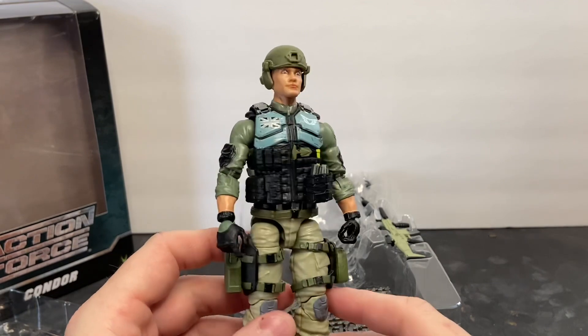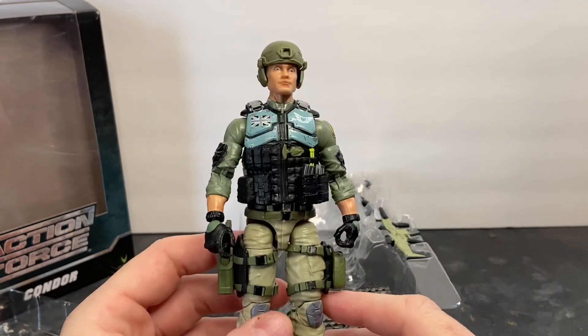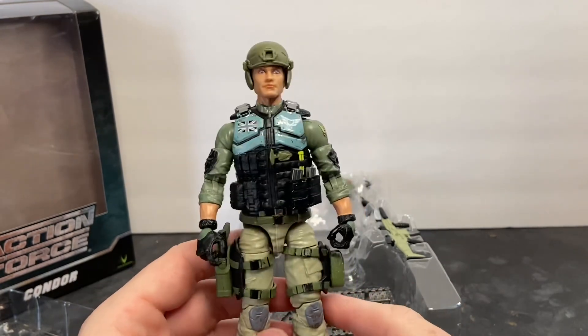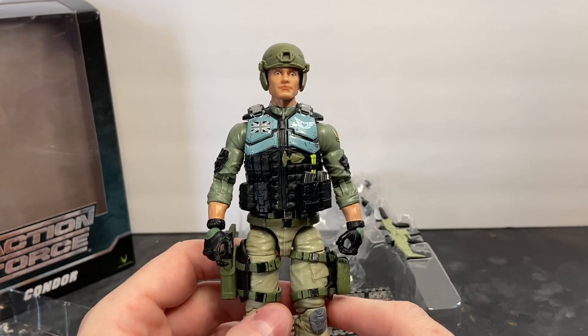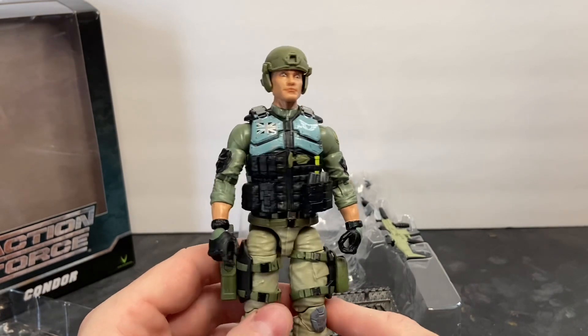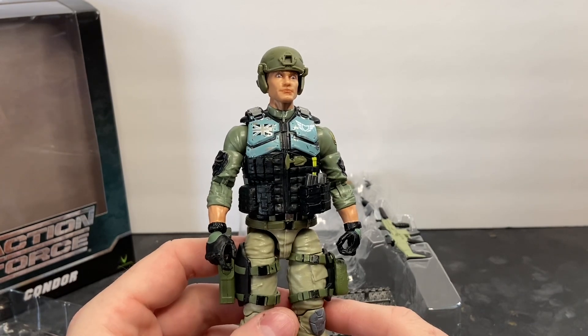I wanted to take a few minutes and share that with all of you so that you understand exactly whose product you're buying and who's behind Action Force and Vallaverse. If you haven't already ordered these figures, you need to go order them today. I know many of them are on back order, but here's your chance to get Series 1 before they're gone for good. Thanks for your time. You guys have a good one.